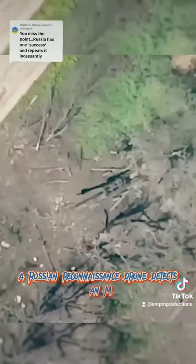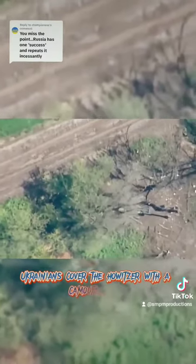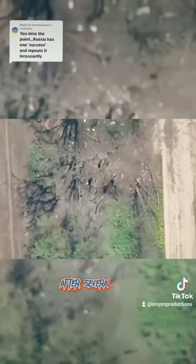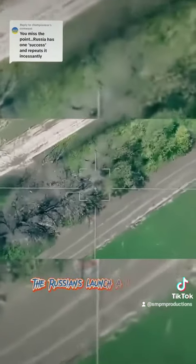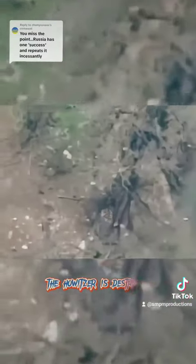A Russian reconnaissance drone detects an M777 howitzer. Ukrainians cover the howitzer with a camouflage net after several shots. The Russians launch a Lancet on the coordinates of the howitzer. After such a hit, the howitzer is destroyed.